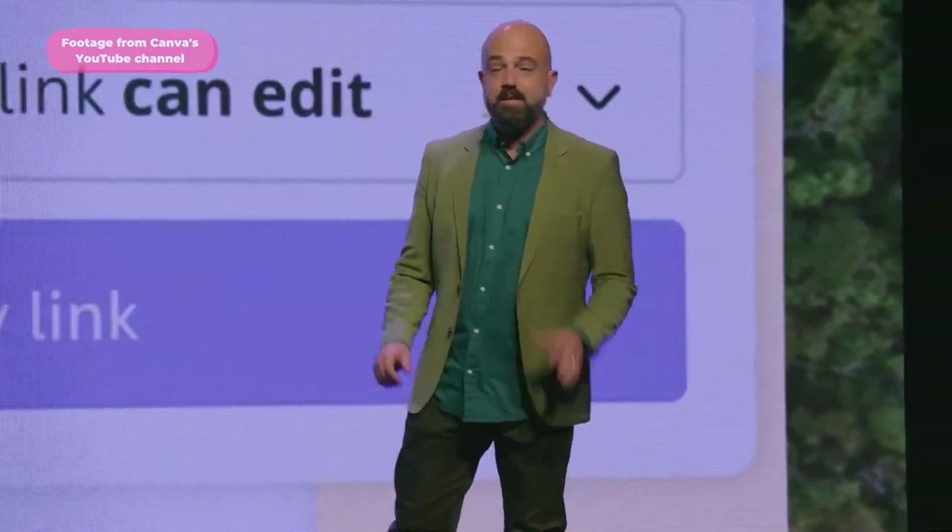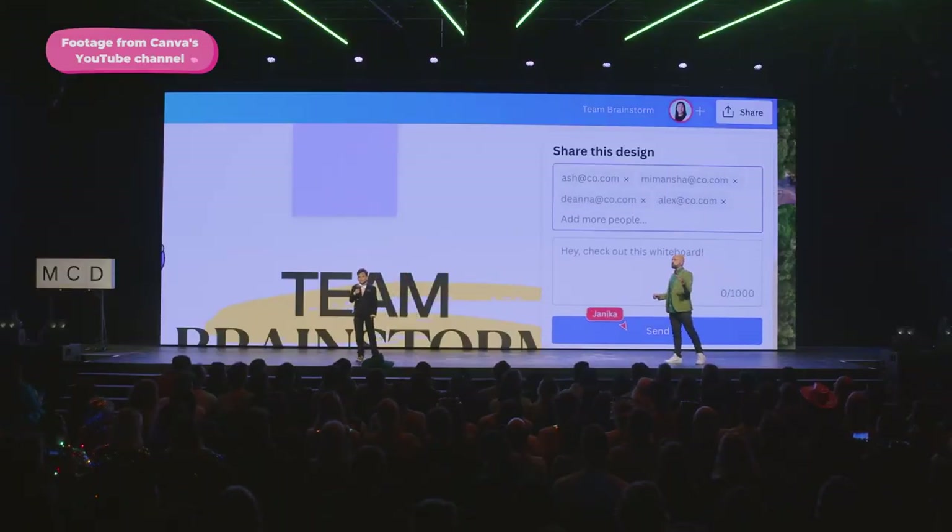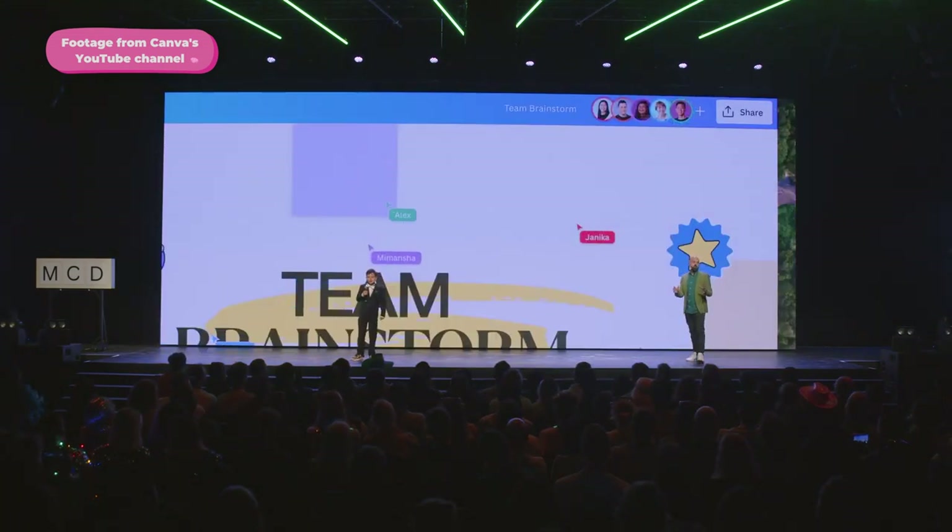The first product of the Visual Work Suite officially launched at Canva Create is the new Canva Whiteboards. Andrew Green, head of design at Canva, explained that just like a real-life whiteboard, Canva Whiteboards are made for people to jump in and share ideas. You can invite your whole team to brainstorm on any device from anywhere in the world, with real-time cursors. Students can grab sticky notes, write down thoughts, and vote on each other's ideas with stickers and graphics.